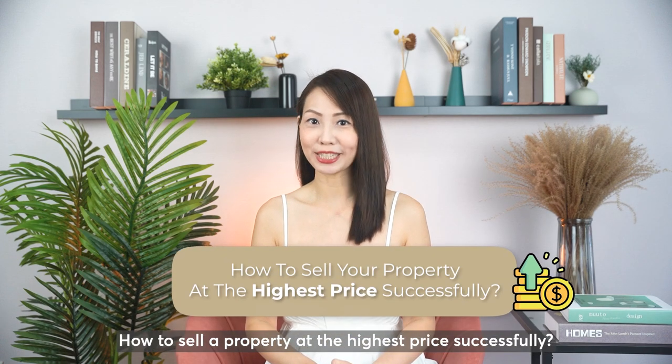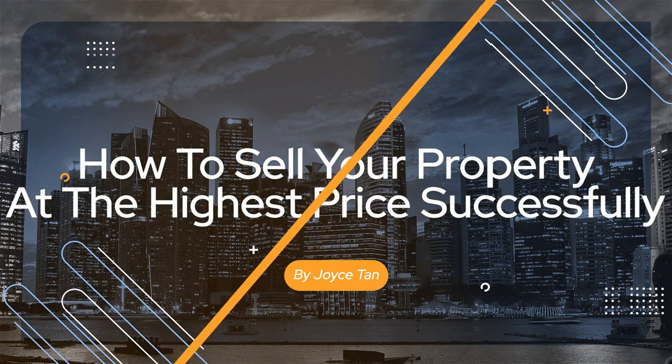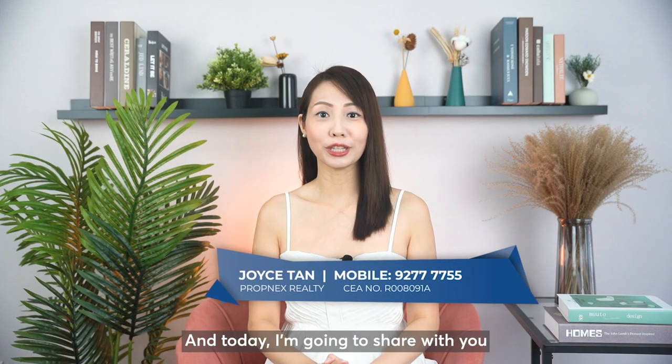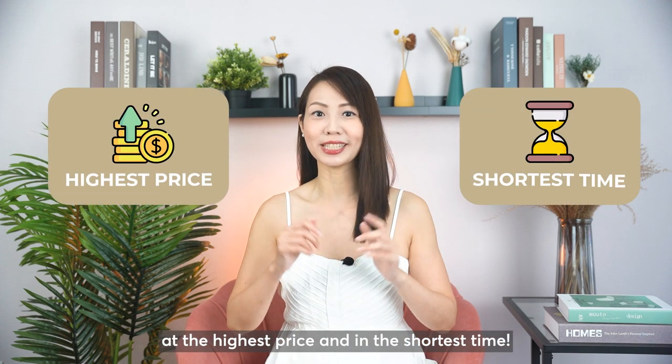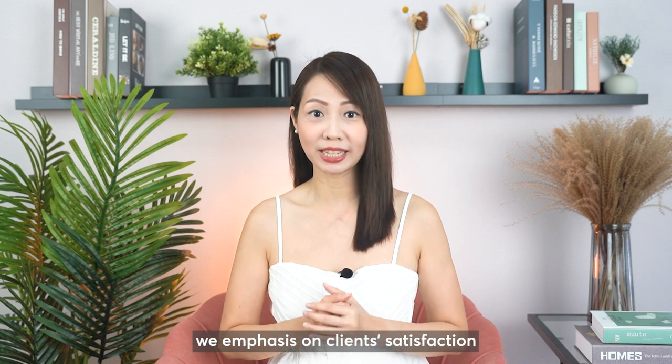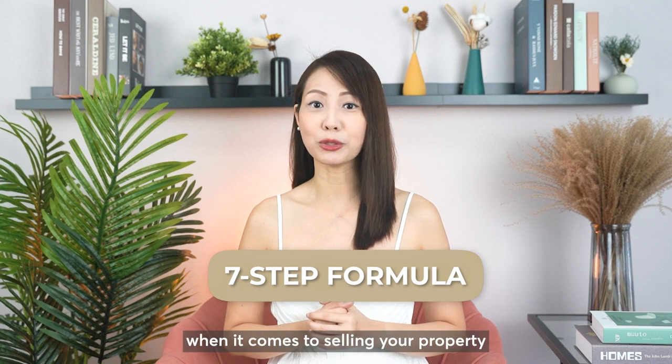Hi everyone, I'm Joyce from Selling Singapore Property. Today I'm going to share with you the secrets of how we sell our client's house at the highest price and in the shortest time. At Selling Singapore Property, we emphasize on client satisfaction and that's why we have come up with a 7-step formula when it comes to selling your property.